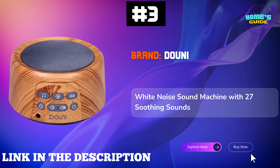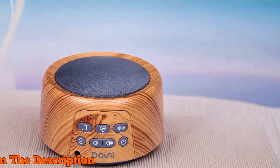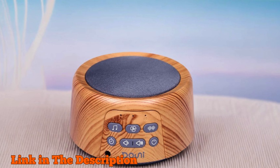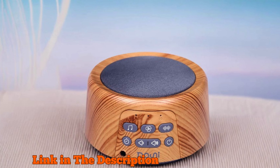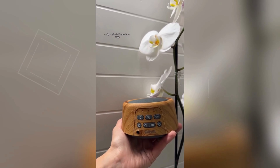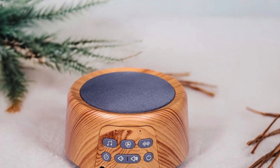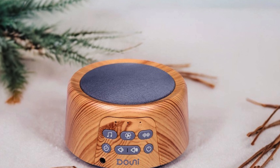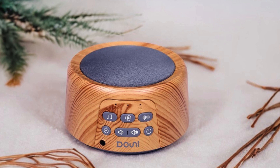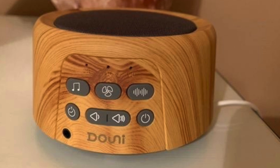Number 3. Dhoni White Noise Sound Machine is a must-have for anyone looking to enhance their sleep quality or create a peaceful environment. With 27 soothing sounds, including 7 white noise options, 7 fan sounds, and 13 natural sounds like ocean surf, birds, rainfall, and even thunderstorm, this sound machine is perfect for people of all ages. Whether you're soothing a baby, improving focus in the office, or just need to block out external noise like traffic or snoring, this device has you covered.